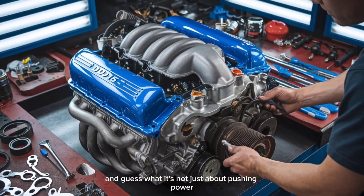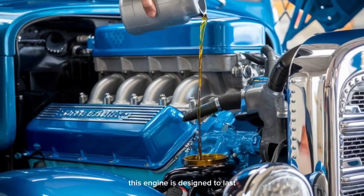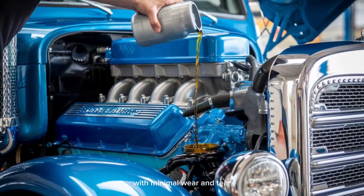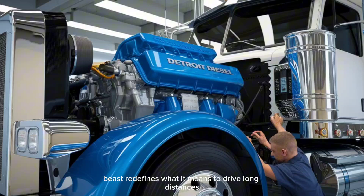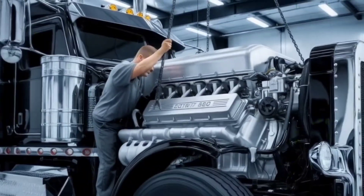It's not just about pushing power — it's about fuel savings, too. This engine is designed to last, running hundreds of thousands of miles with minimal wear and tear. This beast redefines what it means to drive long distances without compromise.